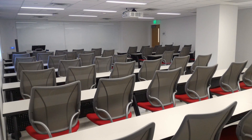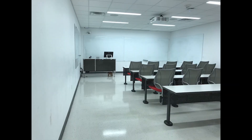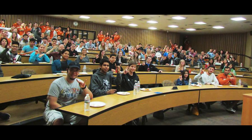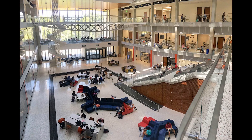ECJ connects to the Engineering Education and Research Center, or EER, on three levels: the basement, the first floor, and the second floor. The EER is home to the Department of Electrical and Computer Engineering, as well as Cockrell School of Engineering Student Services, the National Instruments Student Project Center, Texas Invention Works, and the Onward Family Learning Center. The building is full of student study and project spaces, classrooms, labs, and services.